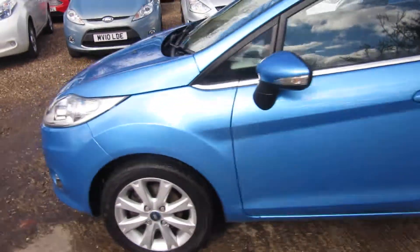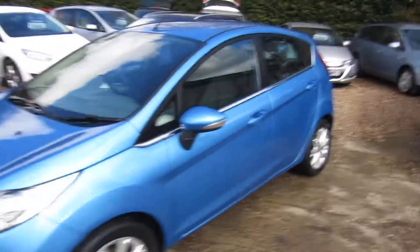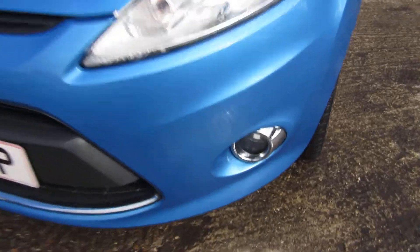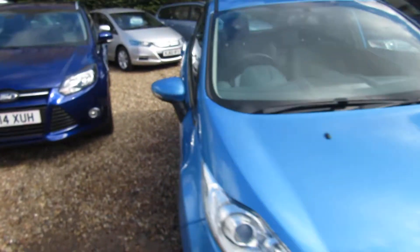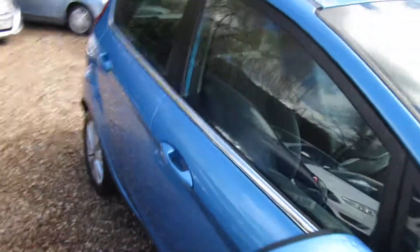Beautiful in that blue, isn't it — the sun's out of course, which makes a difference. Front spotlights, front fog lights. Let's have a little look inside, shall we.